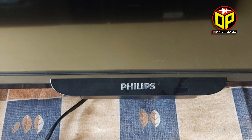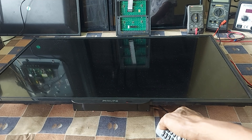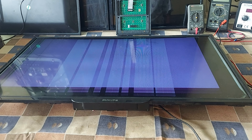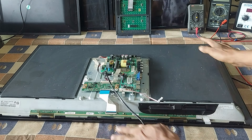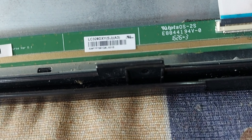Here is a Philips 32 inch LCD TV. The problem with this TV is vertical bars coming on the screen, and there are no picture or graphics on the screen. Watch the video for 2 minutes, then I will explain nicely how to repair this LCD TV in this condition.